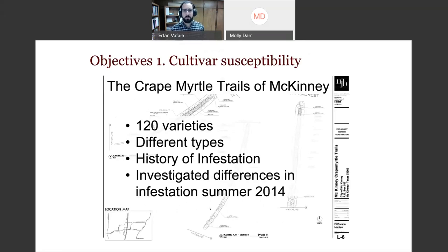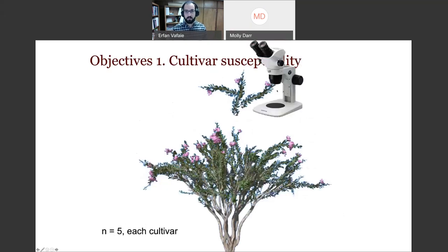For cultivar susceptibility, we went to the crepe myrtle trials in McKinney — ground zero of crepe myrtle bark scale, just north of Dallas. There are over 120 cultivars there. We looked at a subset, several trees per cultivar, several branches per tree, and examined them under a microscope to count scales. A disclaimer: differences in scale counts between cultivars could be due to circumstance — some trees may be closer to where a bird carrying scale landed, giving them higher counts by chance rather than due to susceptibility.